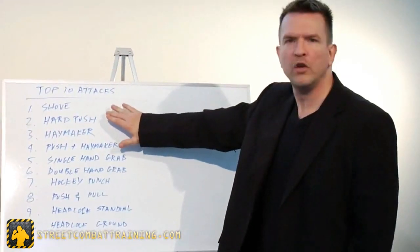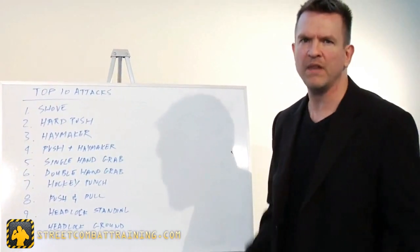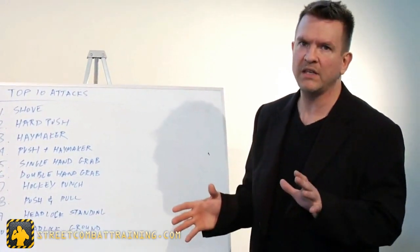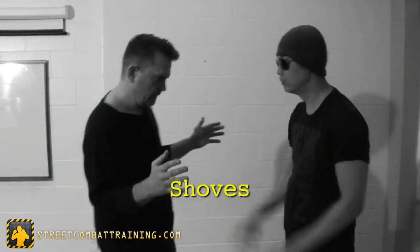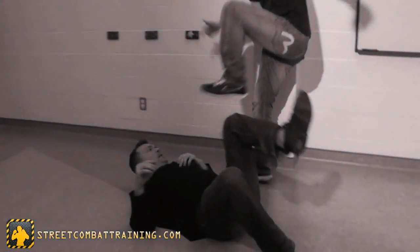We're going to start with common shoves. These are generally one-handed. Most people see them as more of a nuisance, but they can be dangerous because if you don't defuse them early, it gives the attacker psychological permission to up the force, and he very likely may attack with something stronger or more dangerous.